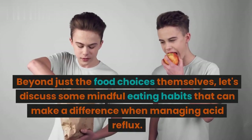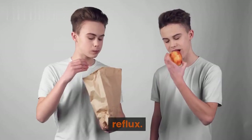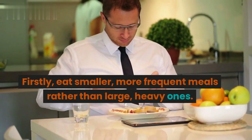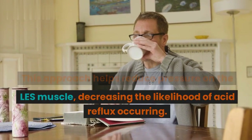Beyond just the food choices themselves, let's discuss some mindful eating habits that can make a difference when managing acid reflux. Firstly, eat smaller, more frequent meals rather than large, heavy ones. This approach helps reduce pressure on the LES muscle, decreasing the likelihood of acid reflux occurring.